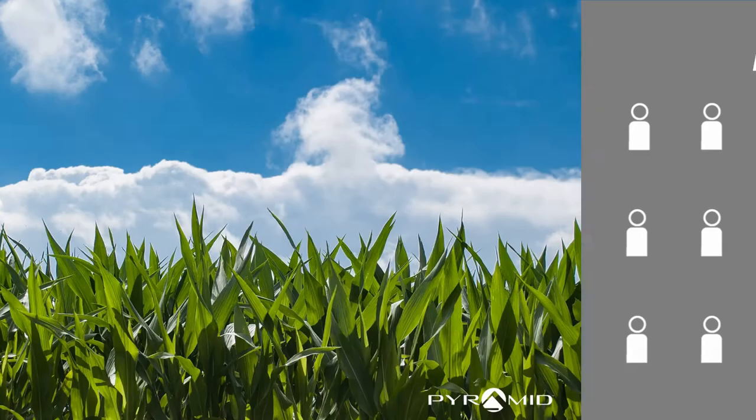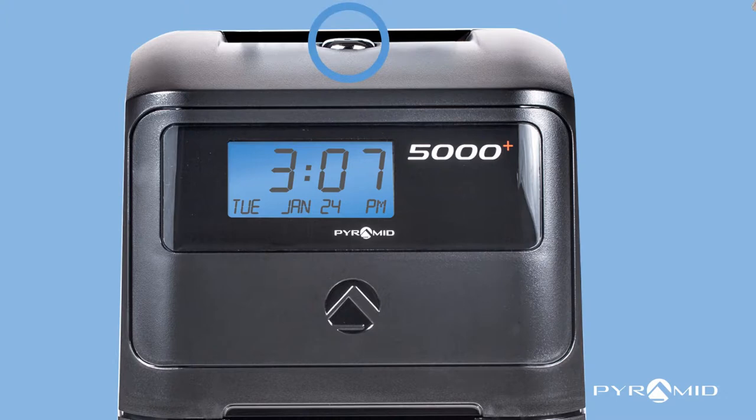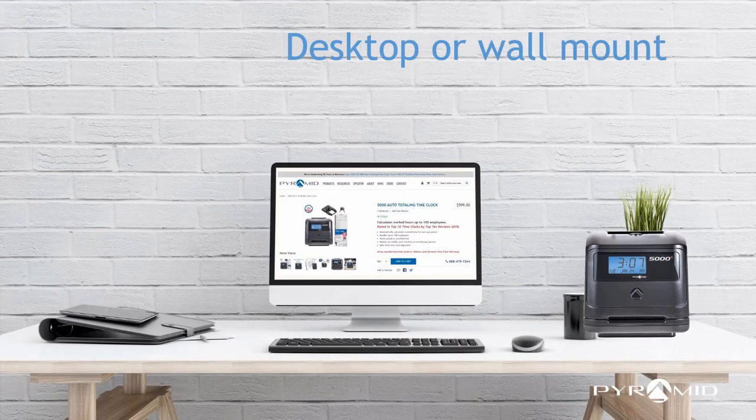It automatically resets for daylight savings time and power outages. The tamper-proof security lock protects settings. Choose desktop or wall mount installation.